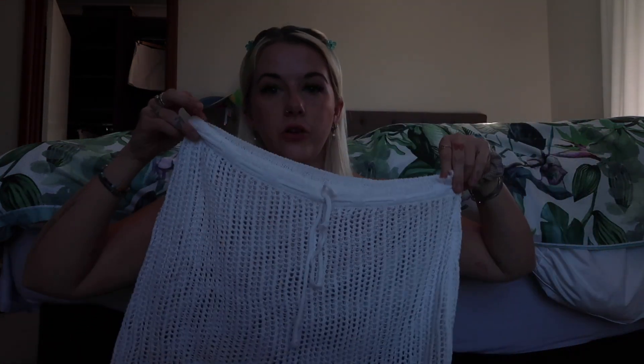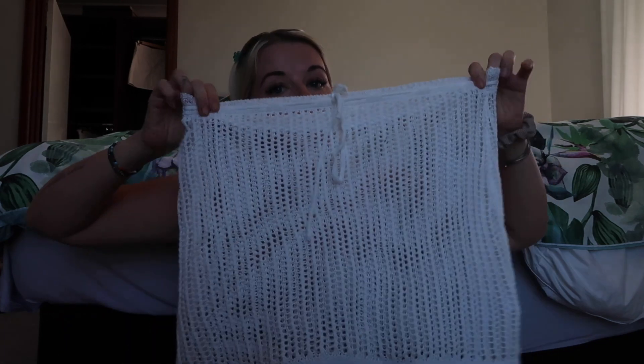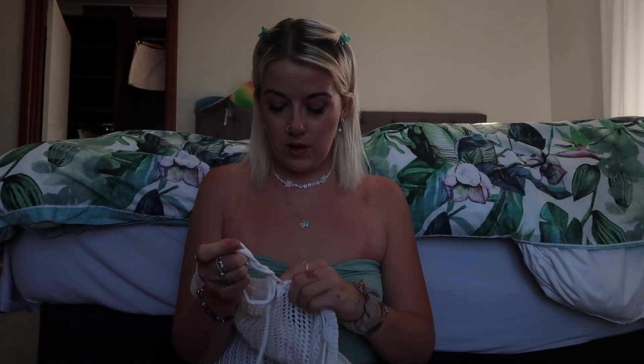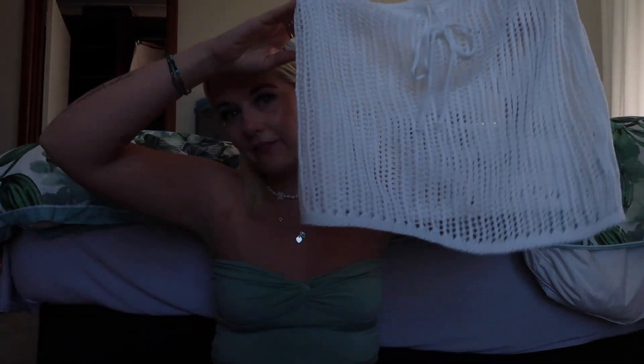I also picked up a little white crochet skirt on a similar vibe, which I thought would go with all my bikinis. Super easy to chuck on — like for a pool party in December I could wear one of my bikinis and then this, and it'll be super cute. It does look really wide but you just tighten it up and then it looks really cute. Love those little bits.